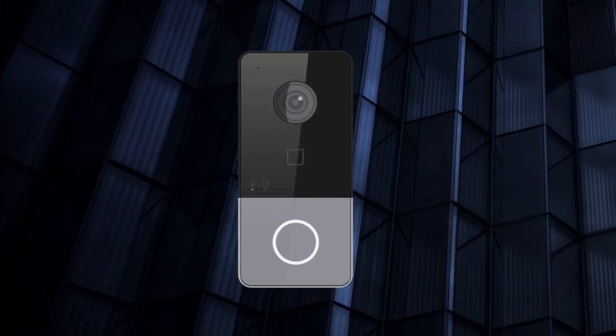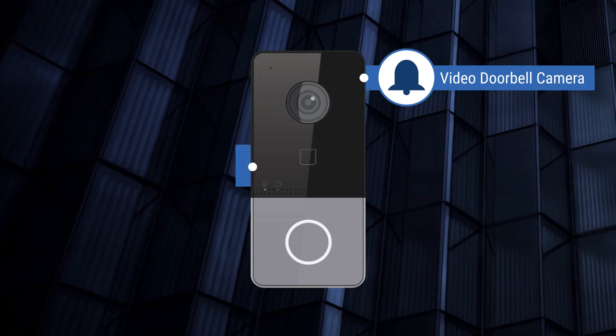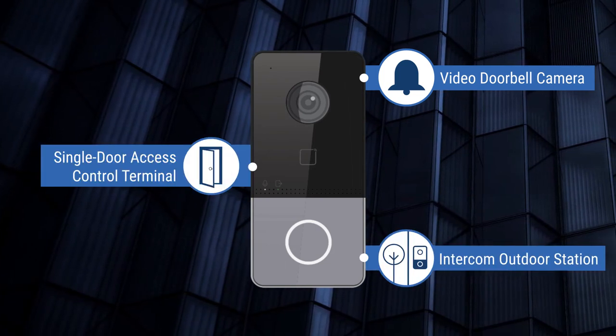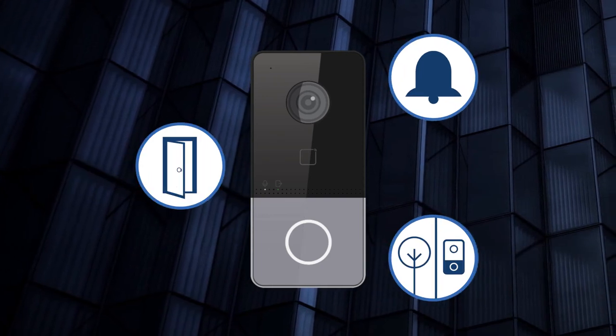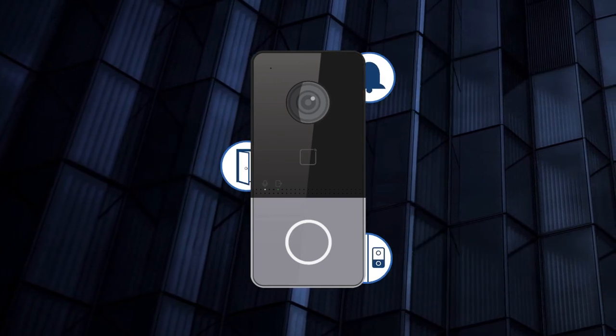LTH-301M Wi-Fi can be used as a video doorbell camera, a single door access control terminal, and an intercom outdoor station. One elegant, compact device that works as three devices and satisfies your three important needs simultaneously.